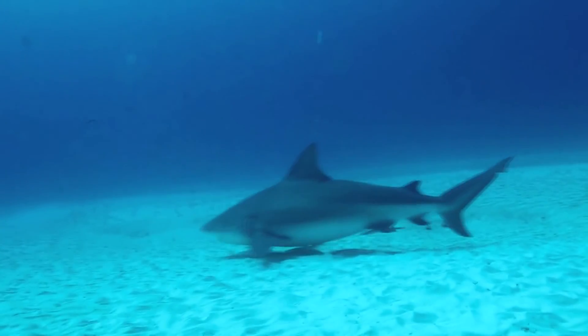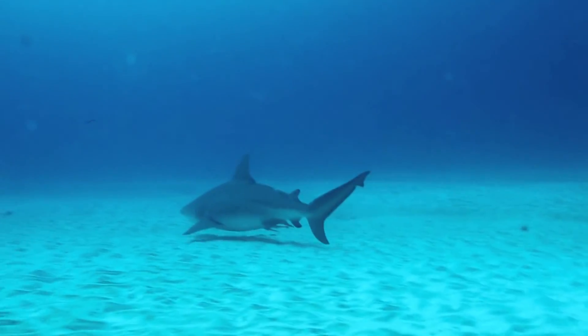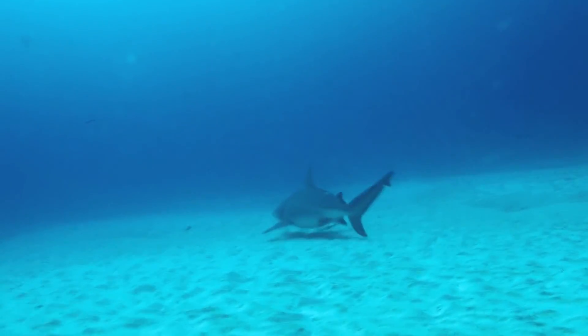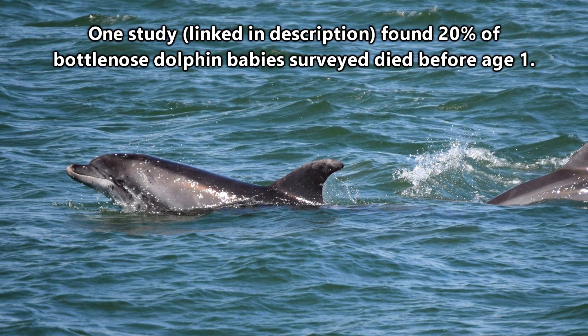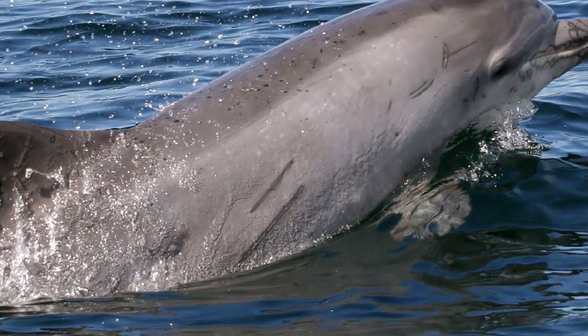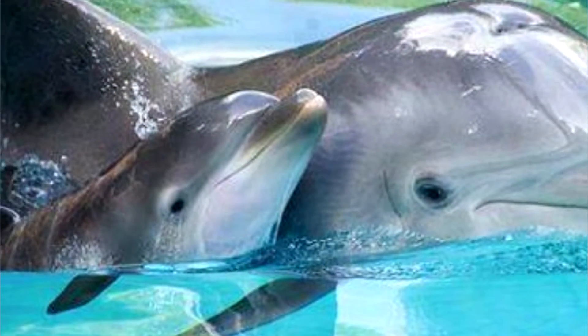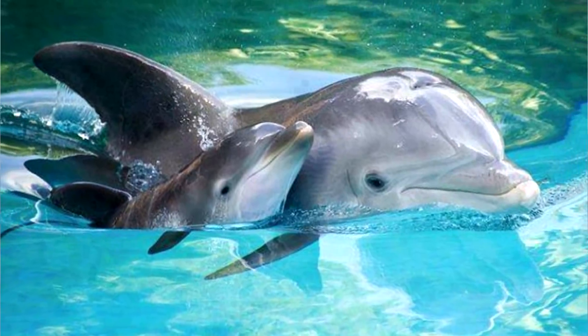Sharks, including tiger, bull, and great white sharks, also attack bottlenose dolphins and seem to specifically target bottlenose babies. This can be a contributing factor to higher mortality rates in younger bottlenose dolphins. Many adults also bear scars relating to shark attacks. It makes sense that dolphins themselves can be pretty brutal if they have to worry about sharks even when they're still infants.